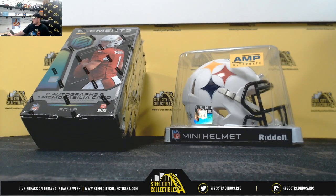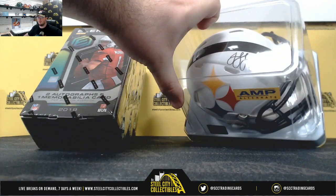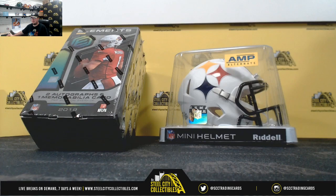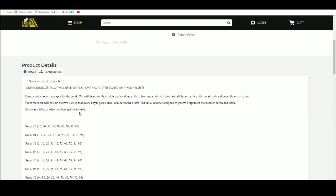All right everybody, first break today is our 2019 Panini Elements football three box random serial break. Someone in this one wins the Juju Smith-Schuster signed amp mini helmet — love the white mini helmets, it's one of the nicer amp helmets. Steelers. So ten spots in this break, one of those slots gets the Juju helmet.